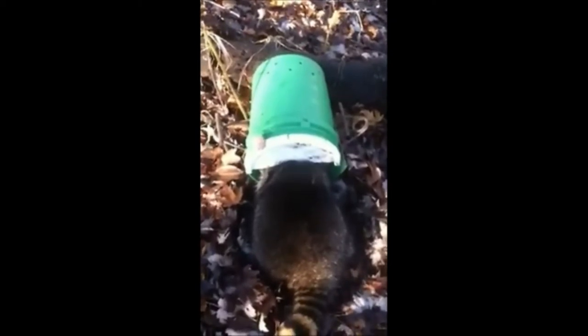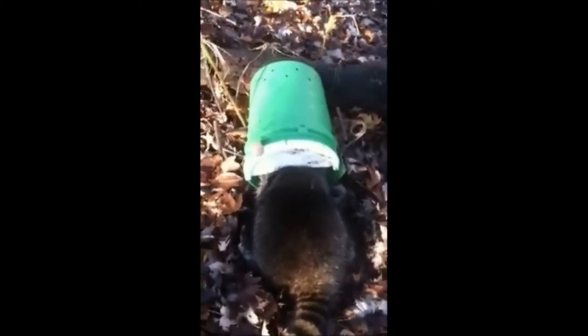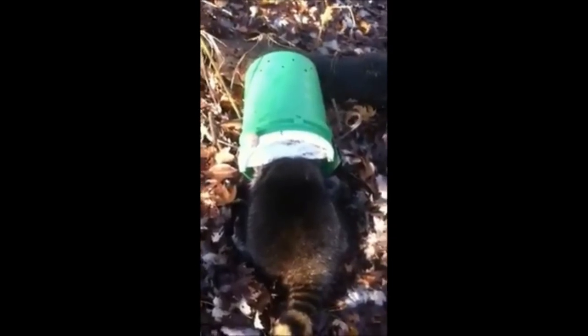Stay tuned. Hopefully we'll have more videos for you, and more pictures of coons on other trap lines today. Have a good day.